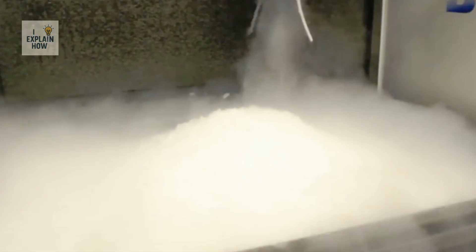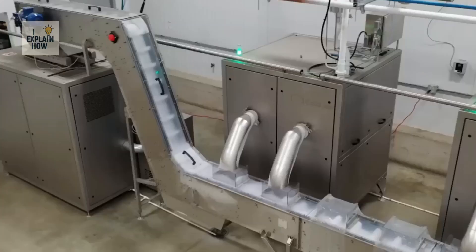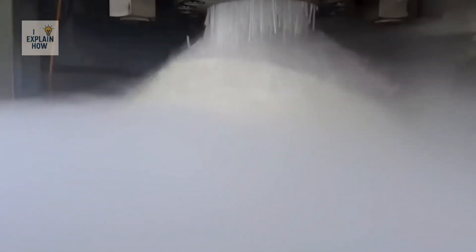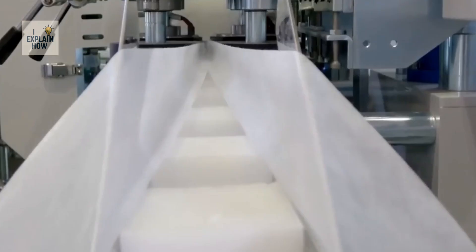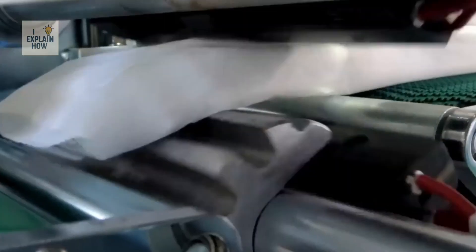If you immerse dry ice in hot water, the carbon dioxide is released very quickly and creates a thick cloudiness, hence its spectacular special effects. Now let's look at how it's made. It all starts with pure carbon dioxide, which is extracted and processed from various industrial sources.